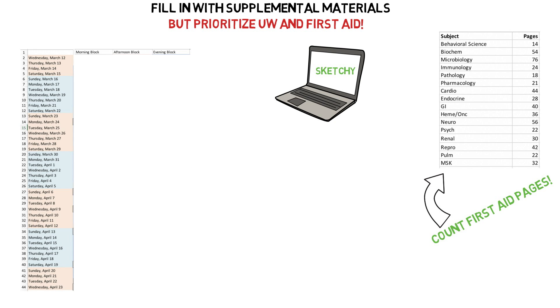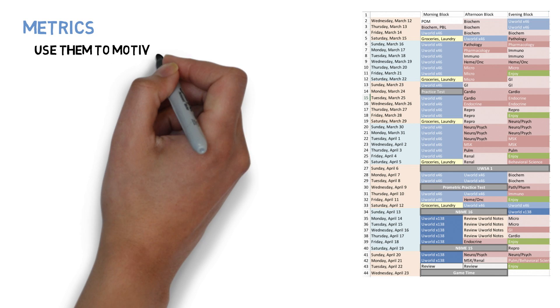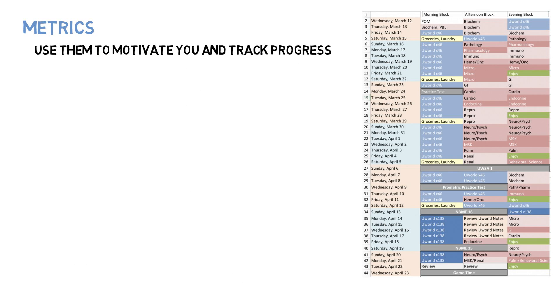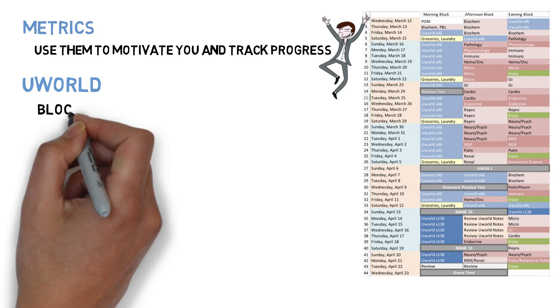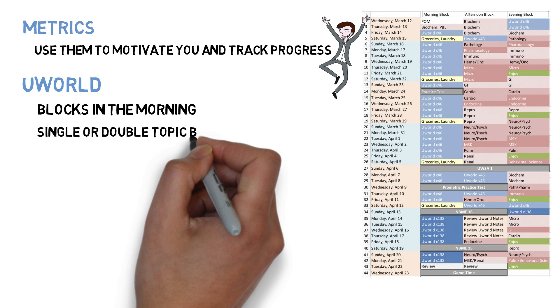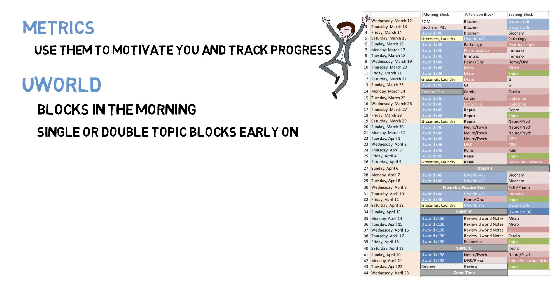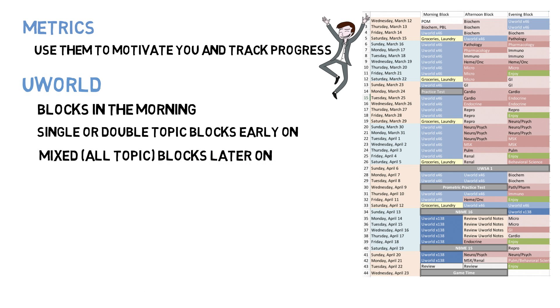The reason I started my morning blocks with UWorld is because I needed to get used to test-taking first thing in the morning, and my mind was freshest at that point. I tracked how many questions I completed each day, the percentage correct, and the number of questions remaining — it was encouraging to see my percentage correct slowly rise and the questions remaining slowly decline. At the beginning I focused blocks on the systems I was studying, doing maybe 20 questions of pure micro plus a mixed block. A couple weeks in, however, I exclusively did mixed blocks with all topics, as this was more representative of the actual test.